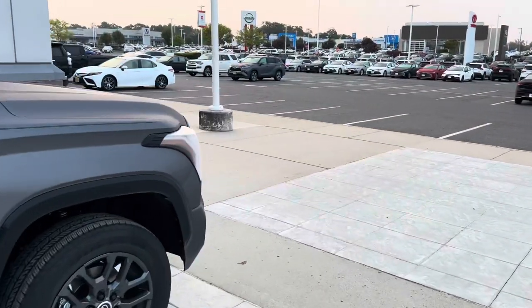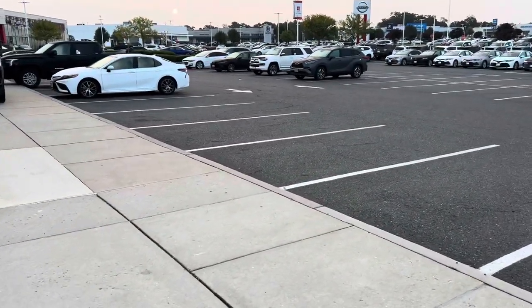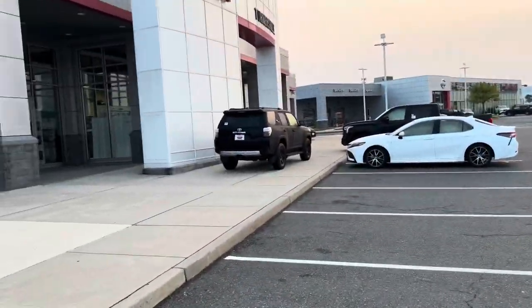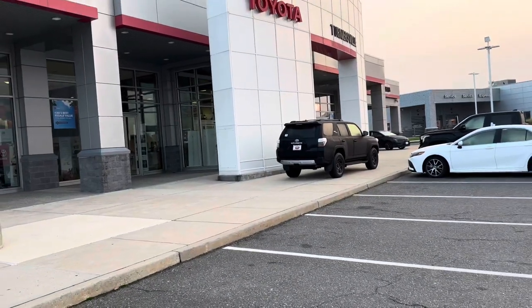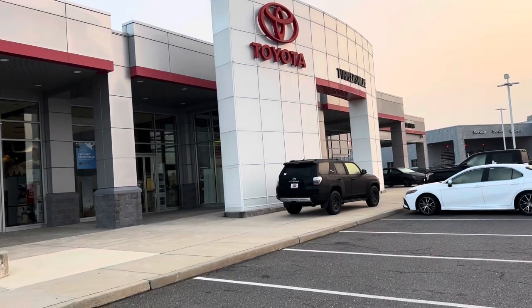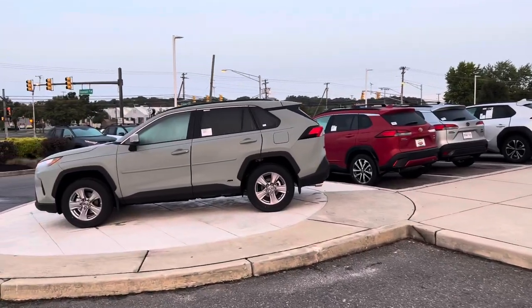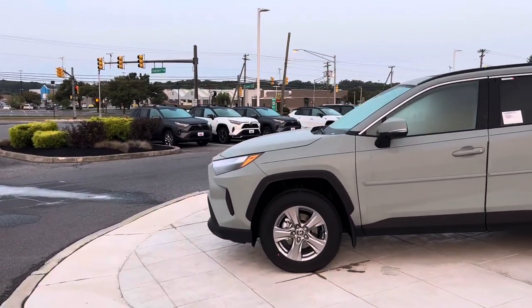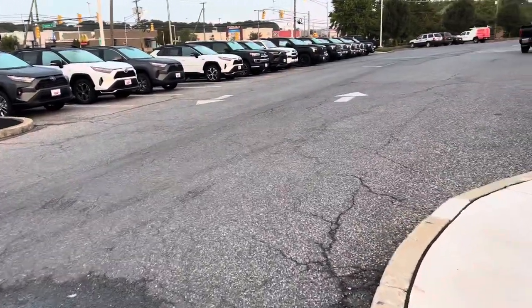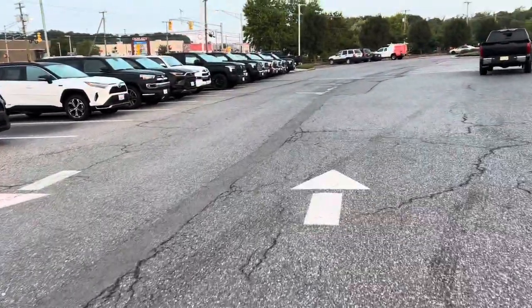I want to show you the front of the building, and then we'll turn around — it looks like there's quite a few Tundras to film, which is always a good sign. It's a gigantic dealership, and it's funny because the more we travel around, the more of these great views we see. We're coming out of two or three years with no vehicles anywhere, so it's good to see Tundras back on the lot.